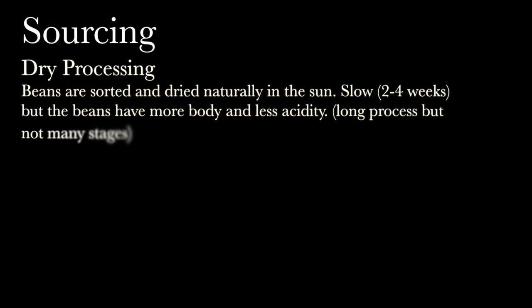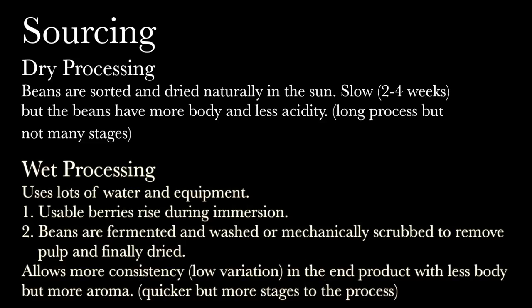There are two methods of final production. Dry processing is where beans are sorted and dried naturally in the sun; it takes up to two to four weeks but the beans have more body and less acidity. Alternatively, wet processing uses lots of water and equipment. First, usable berries rise during immersion, then they are fermented and washed or mechanically scrubbed to remove pulp, and finally dried. This method allows more consistency in the end product, with less body but more aroma.